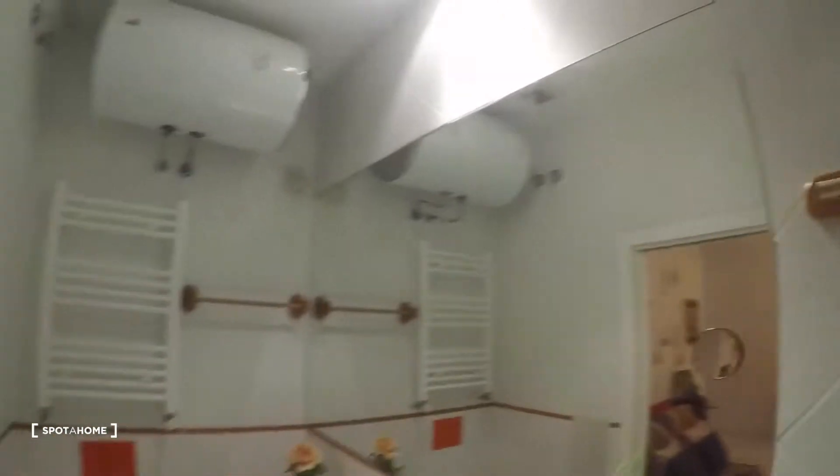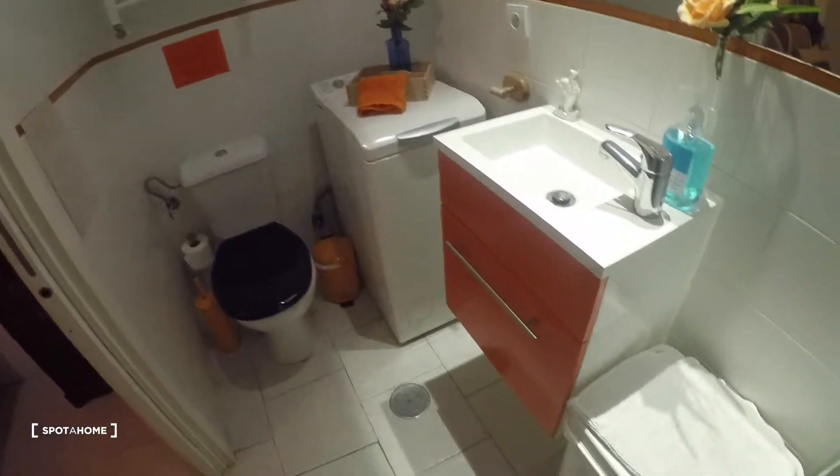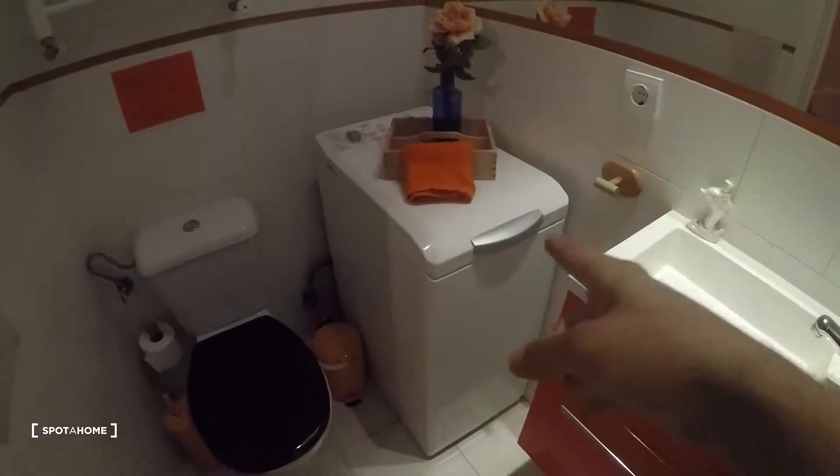Here we have the shower — really nice, with a massage function. Again the color orange is present everywhere. There's a really nice mirror, sink, washing machine, toilet, and the heater right there.